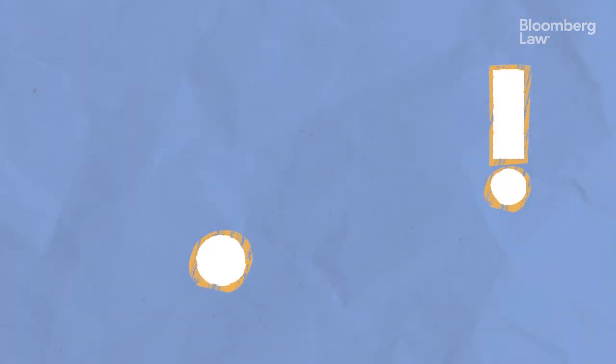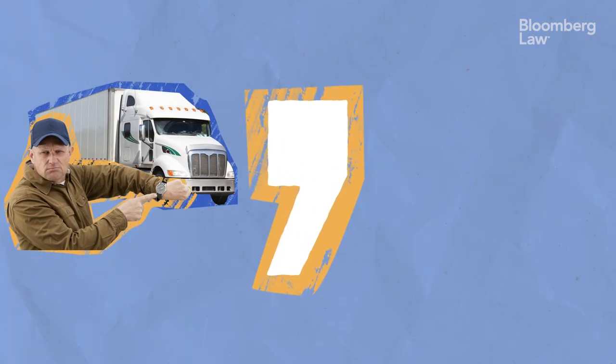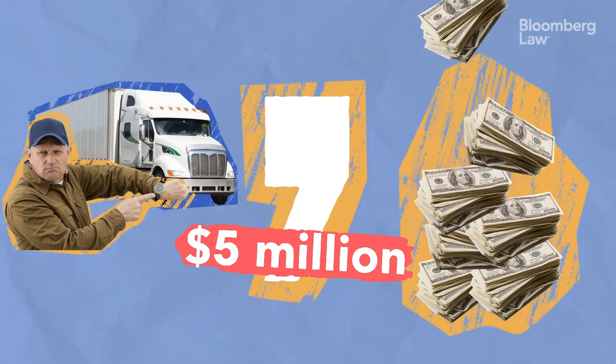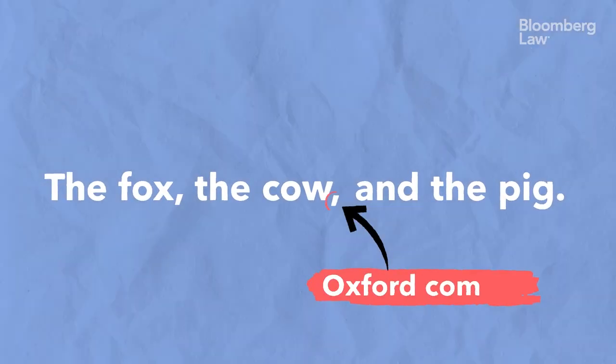Did you know that a punctuation mark can cost more than a Ferrari? A missing comma in a case about overtime payments costs the defendant five million dollars. This five million dollar comma isn't just any comma — it's the notorious Oxford comma.